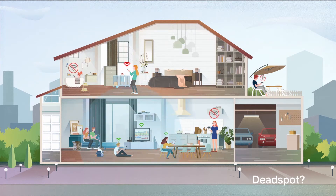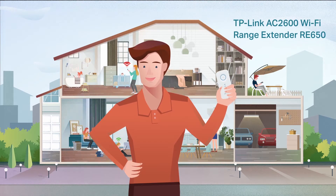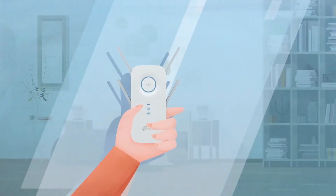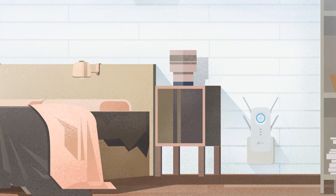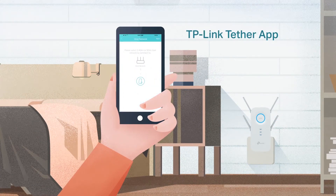What you need is the TP-Link AC2600 Wi-Fi range extender RE650. Set it up in no time — just plug it in and the intelligent signal indicator helps you find the perfect spot. Use the free Tether app for easy control from your smartphone.